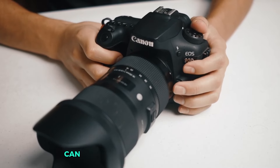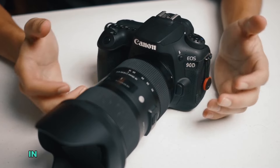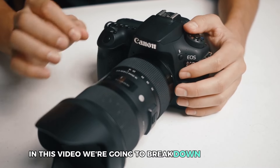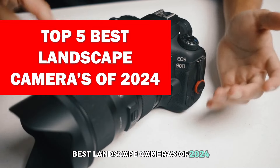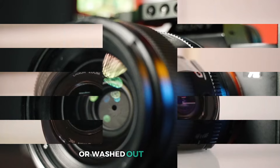Having the right landscape camera can completely transform the way you capture the world around you. In this video, we're going to break down the top 5 best landscape cameras of 2024, so you'll never have to suffer through blurry or washed-out photos again.